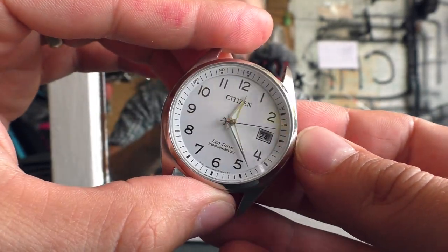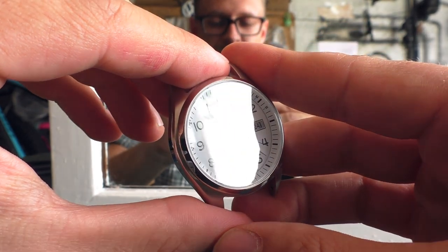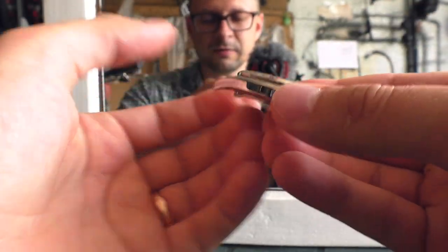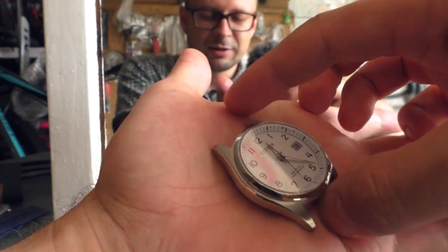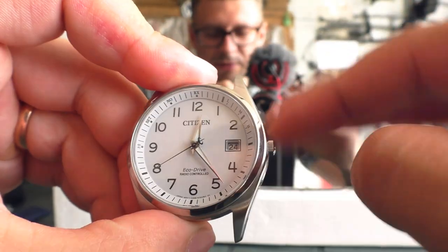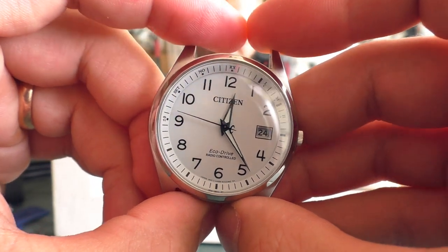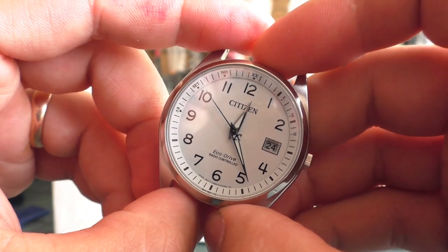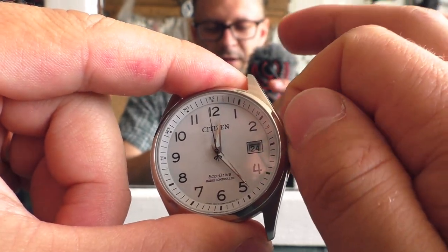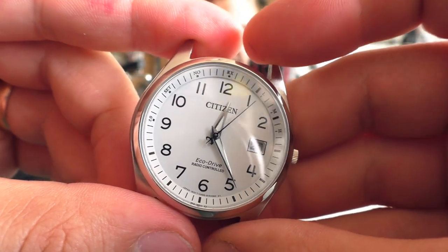This watch is Eco-Drive, which means it charges the battery from sunlight — very handy and convenient. The price could already be justified at 300 euros from this well-known, respectable brand. But on top of that, in this relatively small package you also get a radio-controlled module. You press a button for two seconds, put the watch on a table in an open field, wait about 10 minutes, and it synchronizes the time with an atomic clock. I just need to advance the hour hand by one hour because I'm UTC+1 from Frankfurt, and that's it.